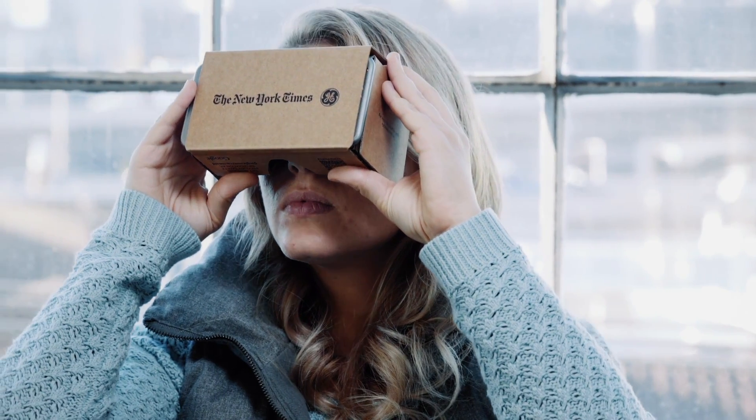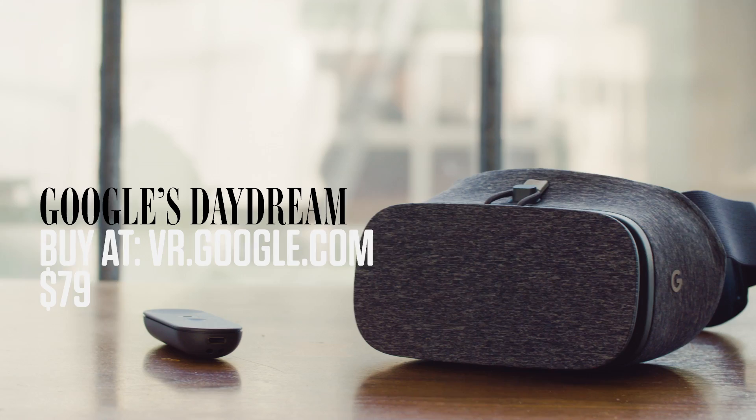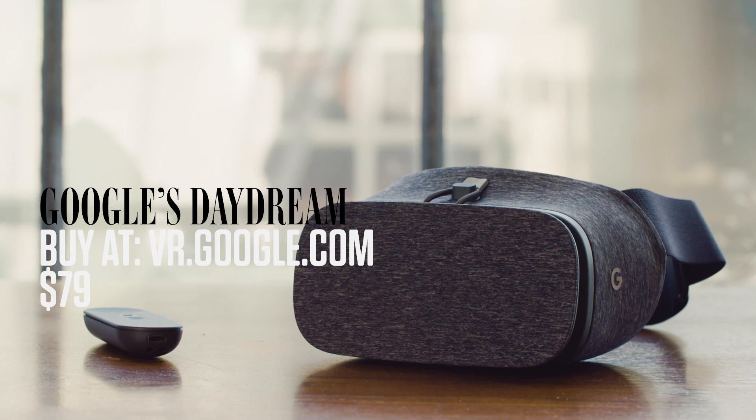For all the talk about dedicated virtual reality companies like Oculus or Valve, the company that actually probably brought the most people to the technology was Google, thanks to its super cheap cardboard viewer that let you drop in your phone and get in on VR at rock bottom prices. Now Google is introducing its Daydream VR platform with the View, which is a $79 headset that takes the promise of the Cardboard and makes it much more comfortable.